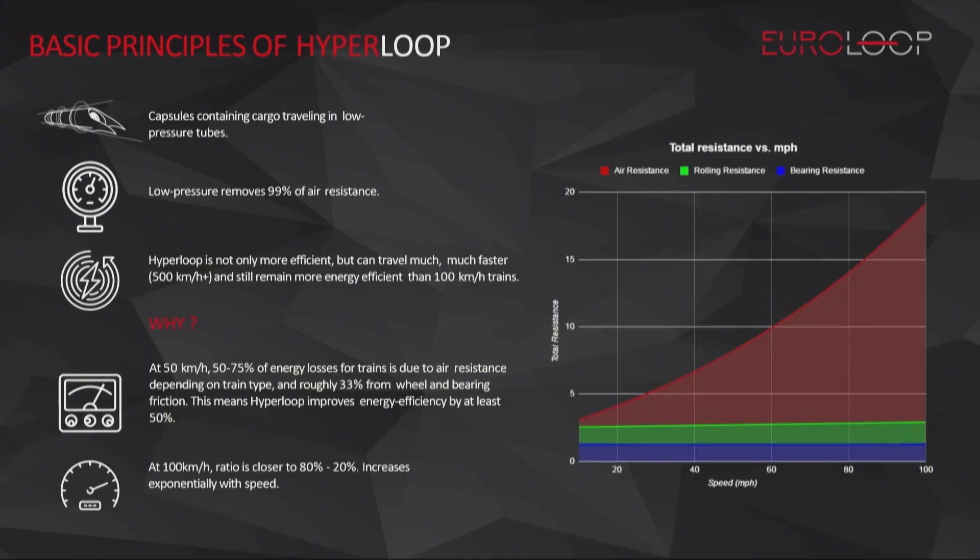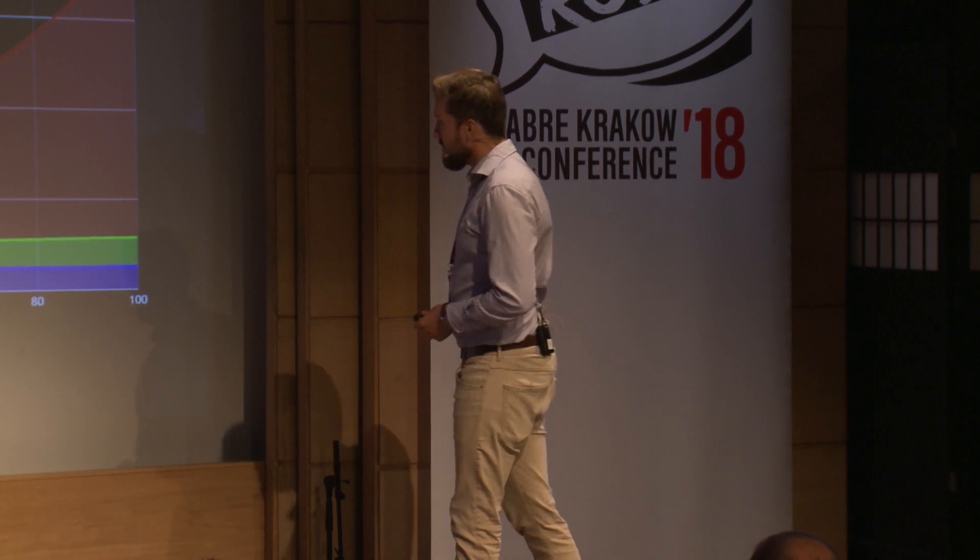What is Hyperloop? Most of you probably know it is a concept of moving passengers — mostly — between big cities at very high velocities. It consists of a big tube which is evacuated, meaning there's no air inside, and there are capsules which move passengers, or, as you will learn soon, cargo.